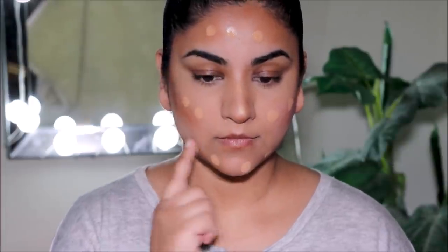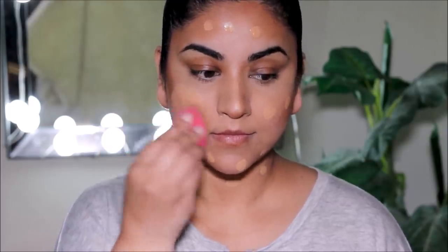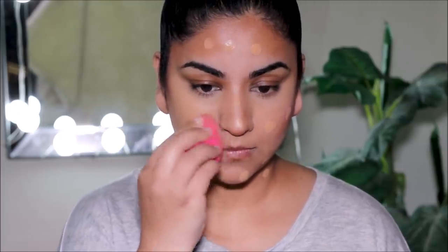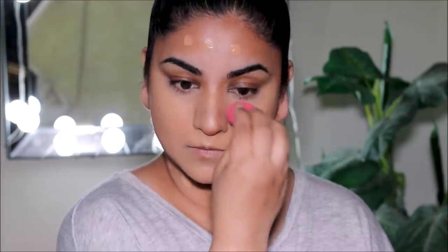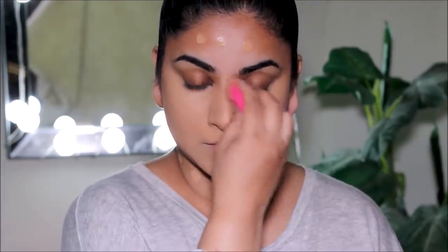Now for foundation — this is the Dream Liquid Mousse by Maybelline in shade 90, which is Honey Beige. As it says on the bottle, it gives you an airbrush finish. I used to reach for this a lot more before, but brands have come up with so many different choices and they're all good, so I reach for it a little less. I still love this foundation though — I feel like I have to give every brand and every foundation equal opportunity.